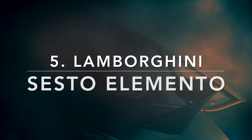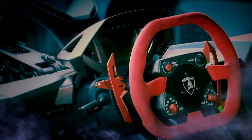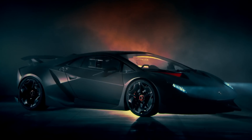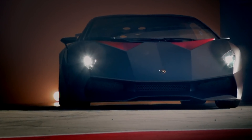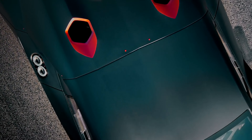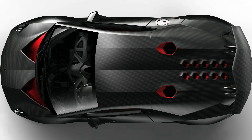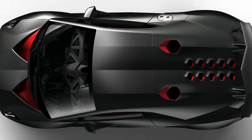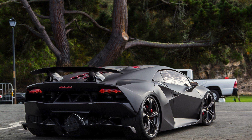The fifth one on this list is the Lamborghini Sesto Elemento, also known as the sixth element. This is one of the limited editions made by the luxury car maker. This car is known for its slight weight and has the name sixth element because it refers to carbon on the periodic table. Lamborghini used a massive amount of carbon fiber in building this car. Surprisingly, this car weighs only 999 kg. It has a 5.2-liter V10 engine borrowed from the Gallardo that produces around 570 PS of power and 540 Nm of torque.